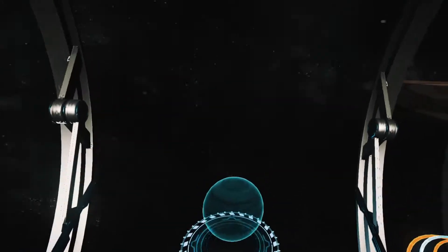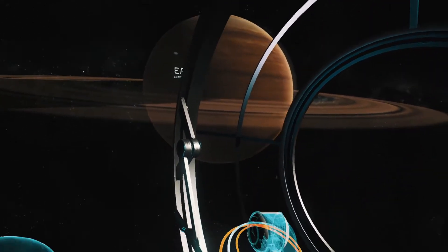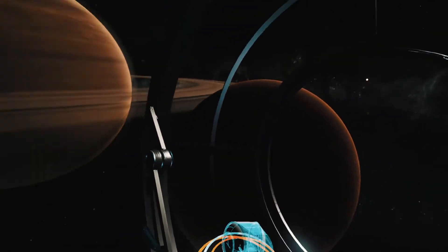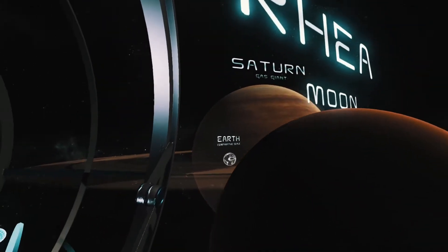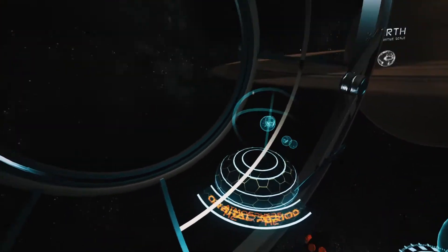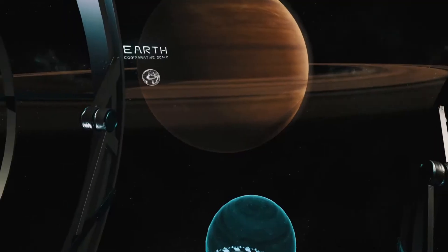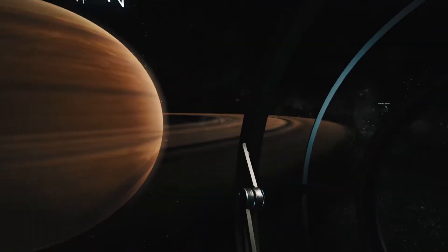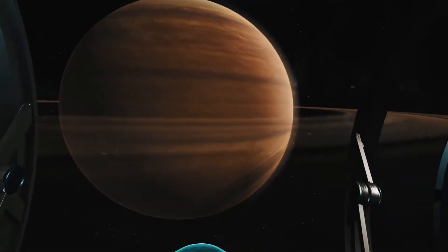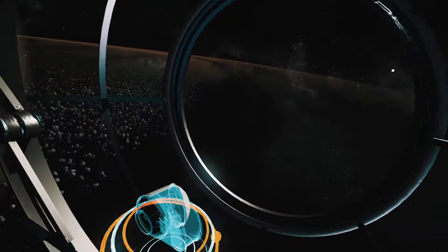Saturn — the planet that has always impressed and fascinated people — is often claimed to be the most beautiful. This gigantic gas sphere, however charming it may seem, is not a friendly place to visit because of its high internal pressure and temperature. Unlike Earth or Mars, it doesn't have a rocky surface. Its impressive rings, composed of ice particles, rocky debris, and cosmic dust, are simply hypnotizing.